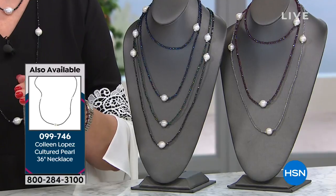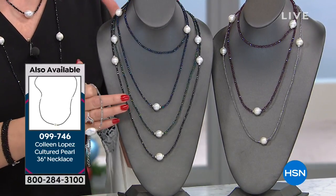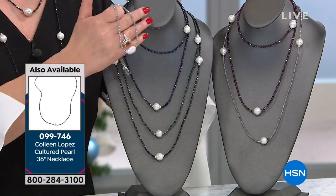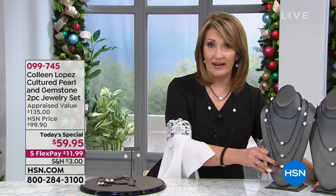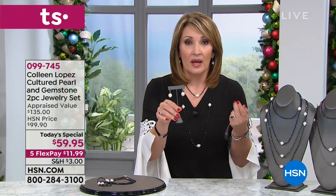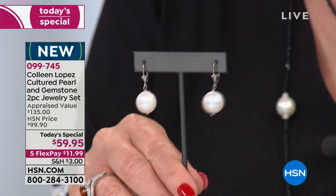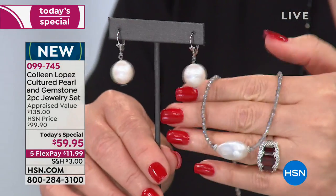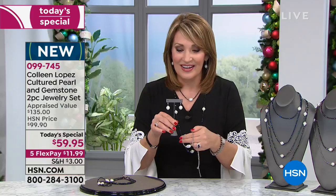This gorgeous beauty — remember it's 36 inches, you can double it, you can layer with your Today's Special necklace. It is the coolest thing. I'm so excited that we're able to bring this to you. When they showed me these earrings, I thought these earrings are going to be $150 easy. So I was so excited that we could do an earring like this and this beautiful matching necklace for under $60 today, only at HSN.